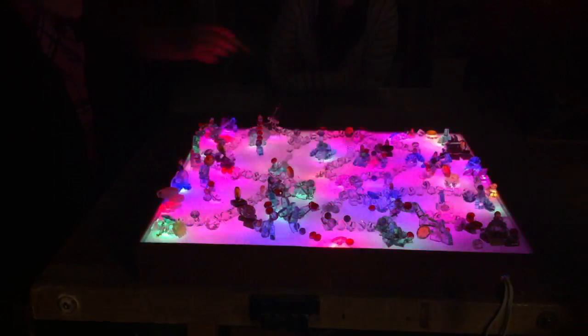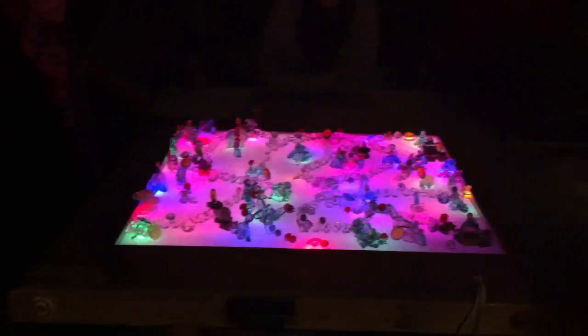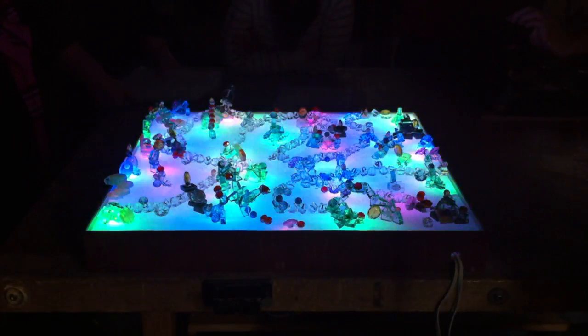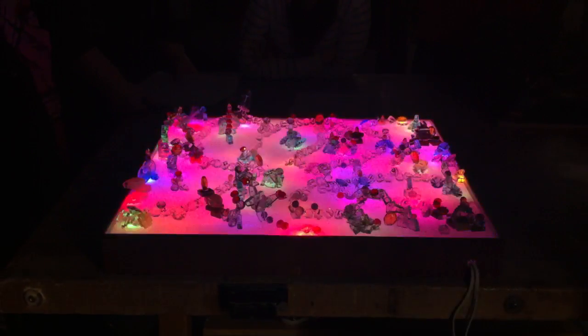So each area of color that we see is a different color light? And then there's either lighter, like pink stone color on top, or clear, to reflect what that tone is underneath it.